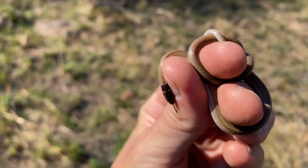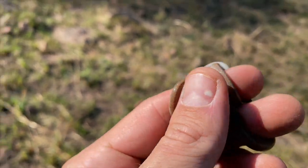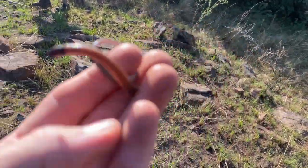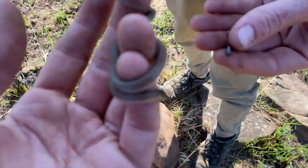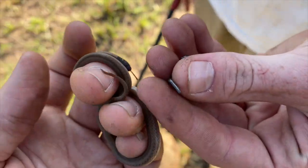Yet another centipede eater down at our second spot. Apparently, well, at least what Gus says, there's quite a lot of them. I've still got the centipede eater; Gus has got another little thread snake.